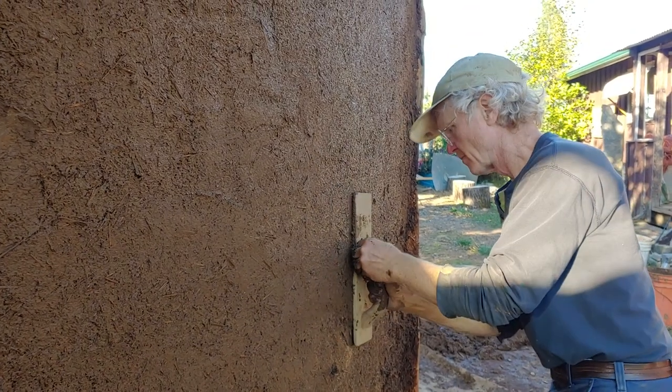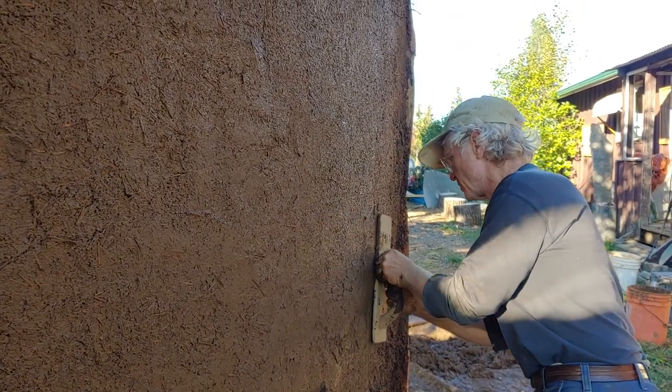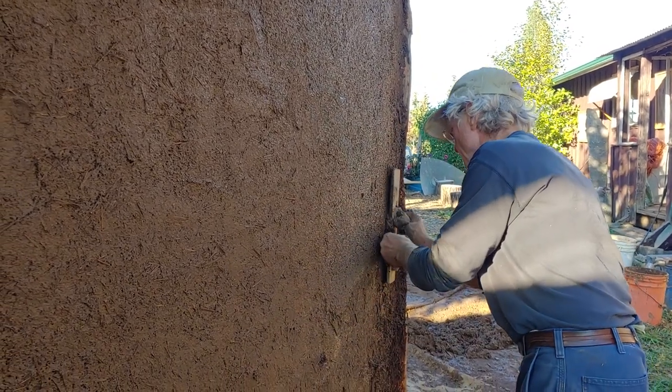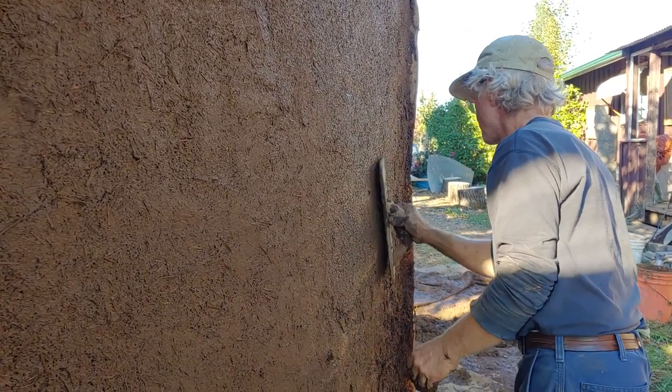So satisfying to just watch it disappear in the wall. The skin.